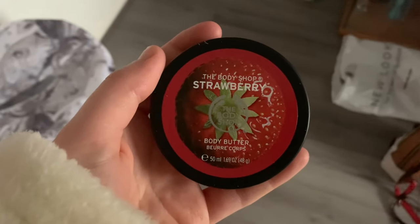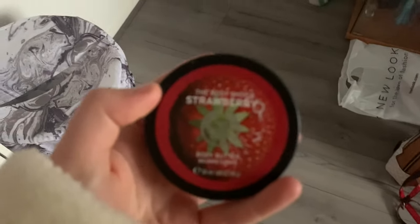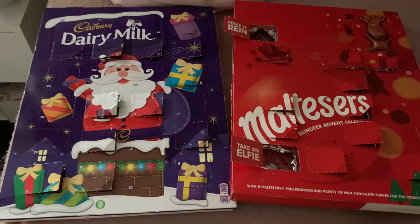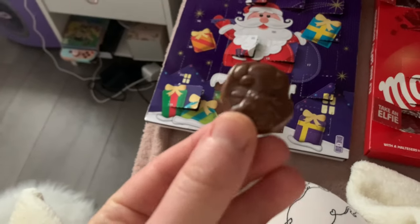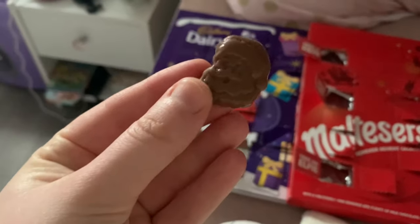Finally, my Body Shop advent calendar day 16 - it's a strawberry body butter. I actually really like Body Shop body butters but I never actually use body butter, though I probably should because my skin's really dry. I didn't actually open my chocolate advent calendar last night, so I'm opening day 15 today - in my Cadbury's one we have a little reindeer, and in my Malteser one we have a Santa. Now I'm just going to go downstairs, make a cup of tea and some breakfast, and crack on with university work.